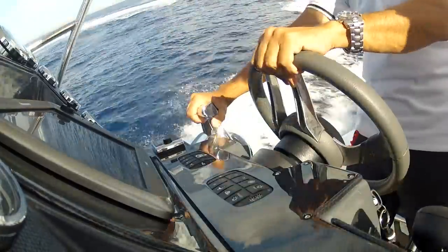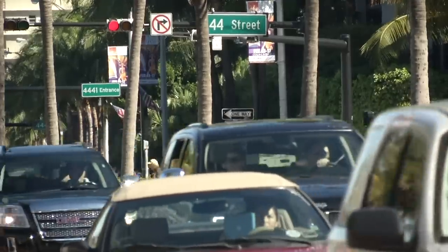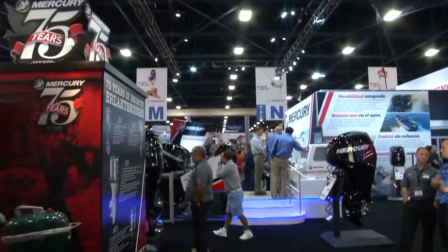The Boat Show ignites your emotions. This year Mercury will be 75, and we've come to Miami to celebrate. Many companies never have an opportunity to celebrate a 75th anniversary. The dream? Let's get ready for our 100th anniversary. With the great people, great products, and distribution we have, I'm looking forward to our 100th anniversary – and I'll still be young enough, I hope, to attend.